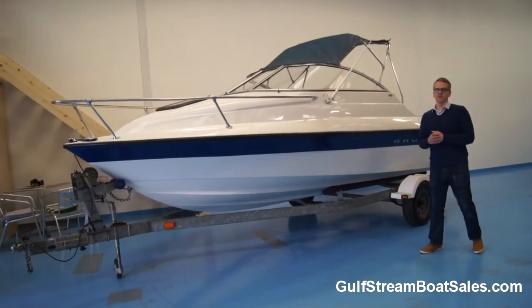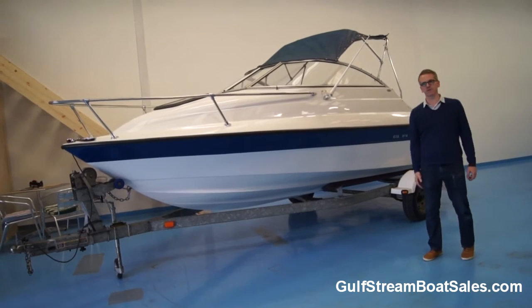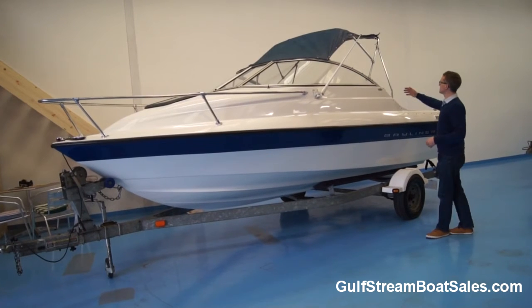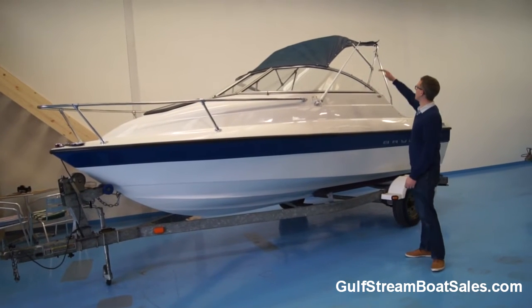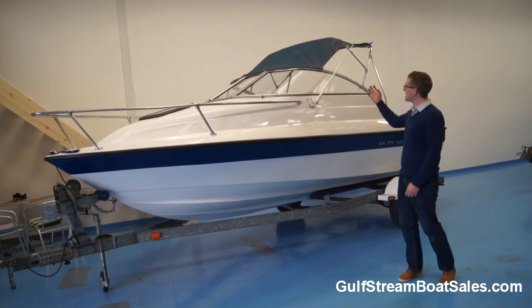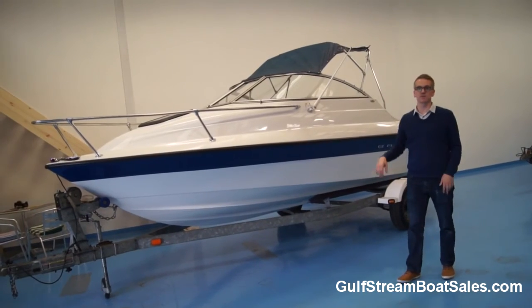In terms of covers, this boat has a brand new tonneau cover — the flat tonneau storage cover — that was just made for the boat last year. It would have originally had the camper covers, but the only cover that's still surviving intact is the front section, which works as a spray hood. It's not in amazing condition, but if the rain comes on you can pop it up and it gives you good protection from the elements.